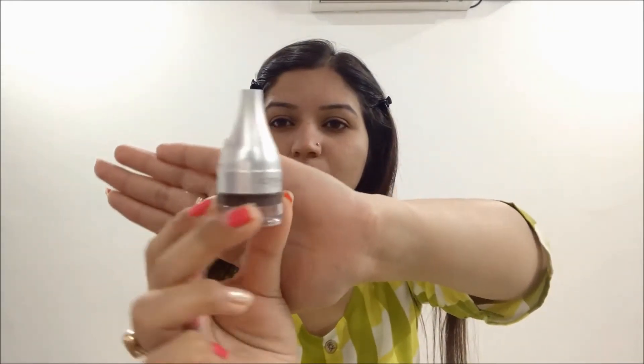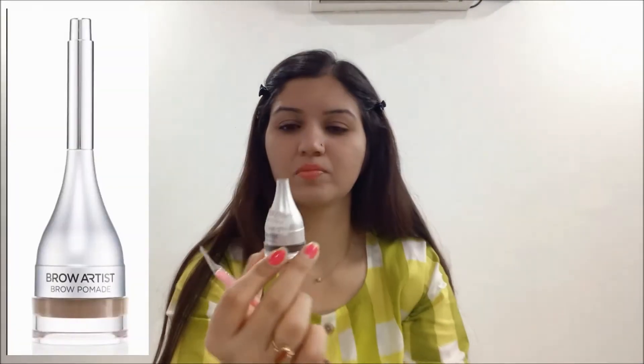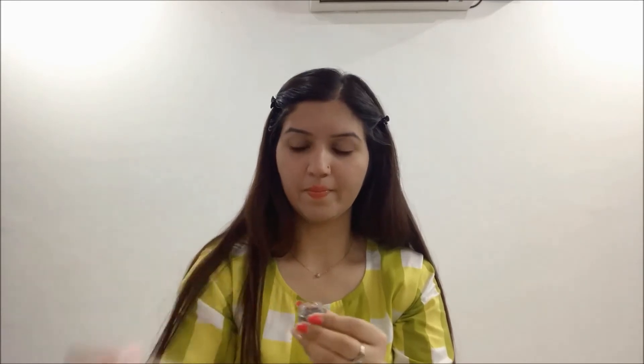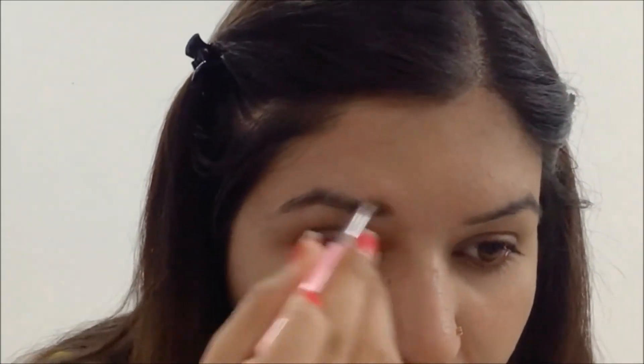Next I am using L'Oreal Brow Artist to enhance my brows. I also have the brush that came with it but it broke, so I bought another angular brush to use instead. If you don't like heavy makeup and you want your face to look attractive, then you can just enhance your brows — your overall face looks very attractive.